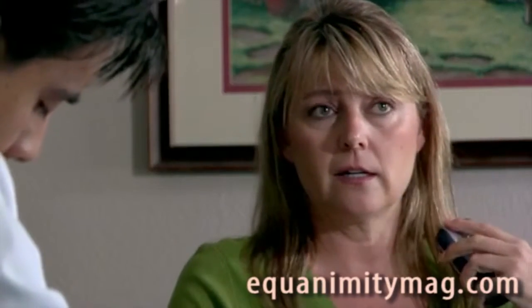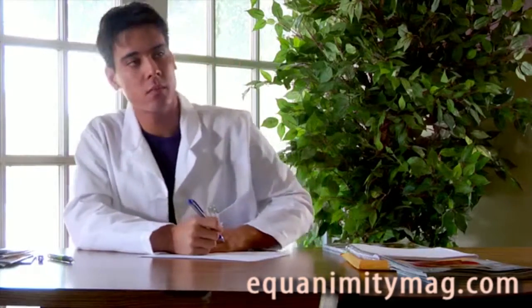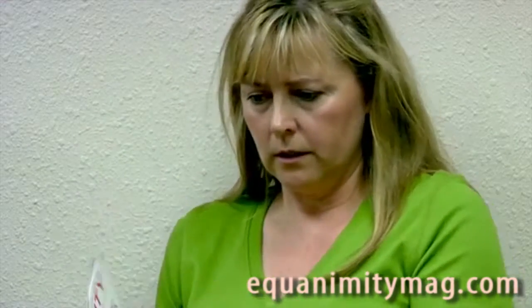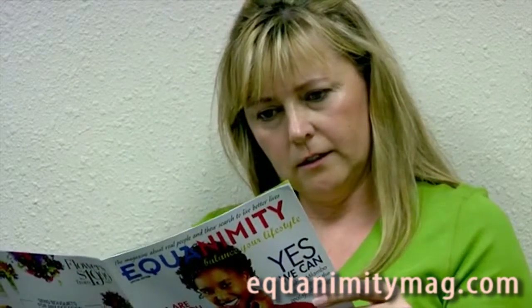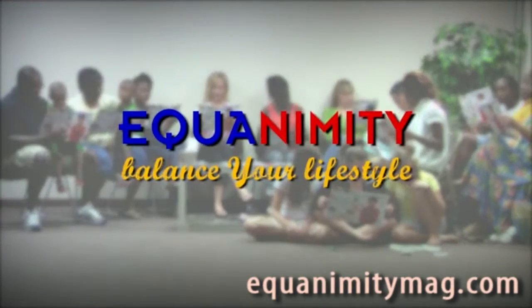Describe your symptoms. Hang on. Stress, headaches, nausea. I work on Saturdays. And how long has this been? Equanimity. Balance your lifestyle.